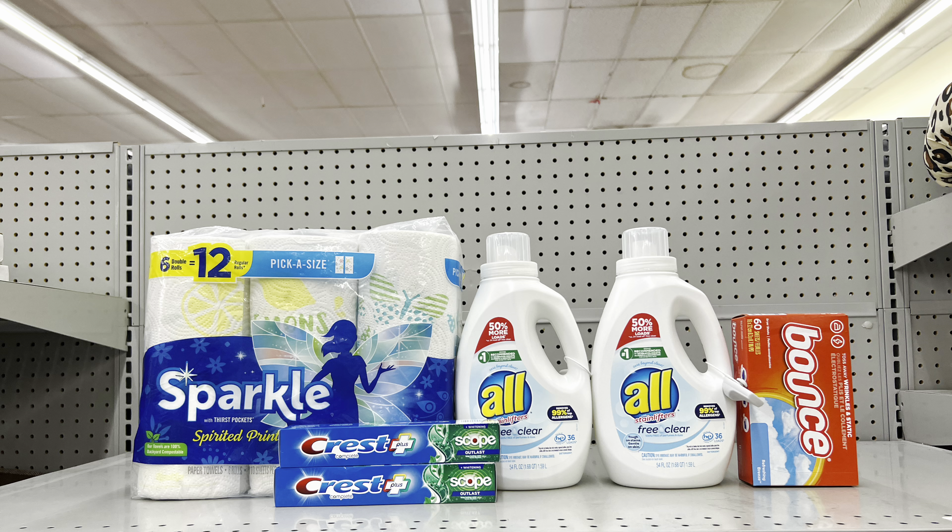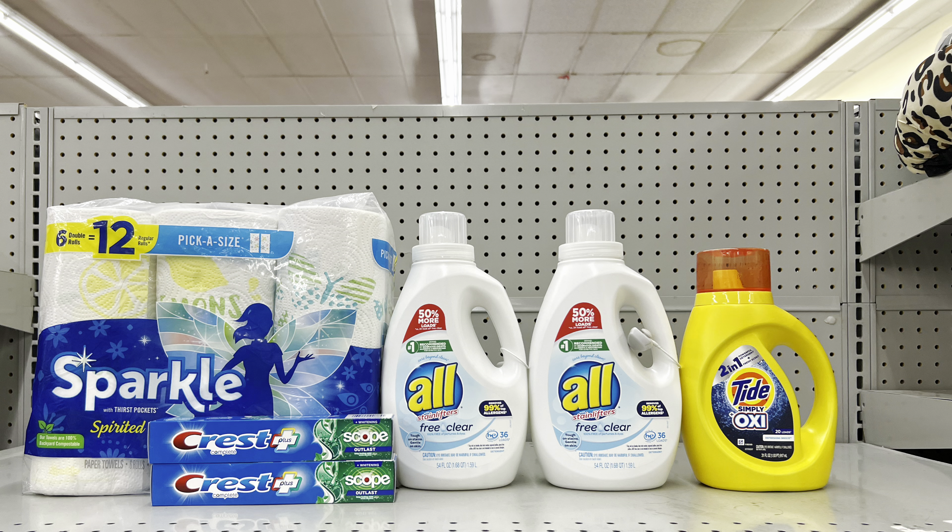If you need food items, factor those in and check available coupons. Another variation: instead of Bounce dryer sheets, add Tide Simply at $3.25 and clip the separate 50-cent digital. This still totals $26.20 before tax, and after all coupons including $5 off of $25, this is $14.70 — same result, different items.